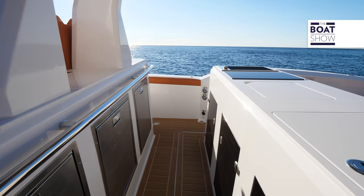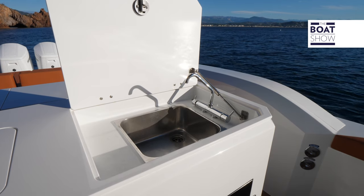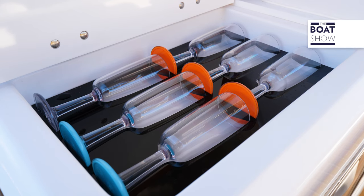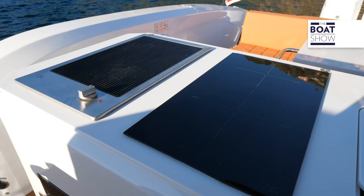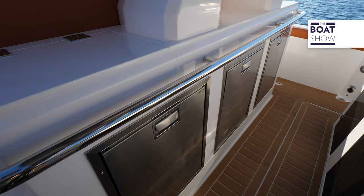Drinking and eating are among the many pleasant things you can do in the middle of the sea, and this double row of kitchen furniture is just waiting to be equipped as you wish. I would not give up the grill, the induction plates, the fridge, the ice maker — and I would add a wine cellar.